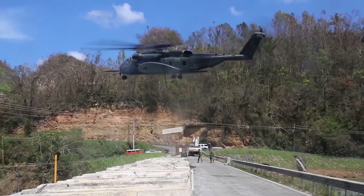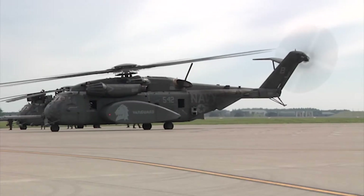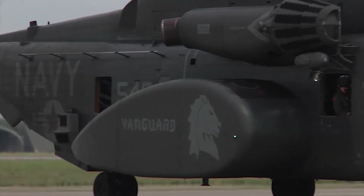I believe it's one of the most versatile aircraft out there. Yes, it's large and heavy, but we're also showing that we can do almost any mission that we set our mind to.